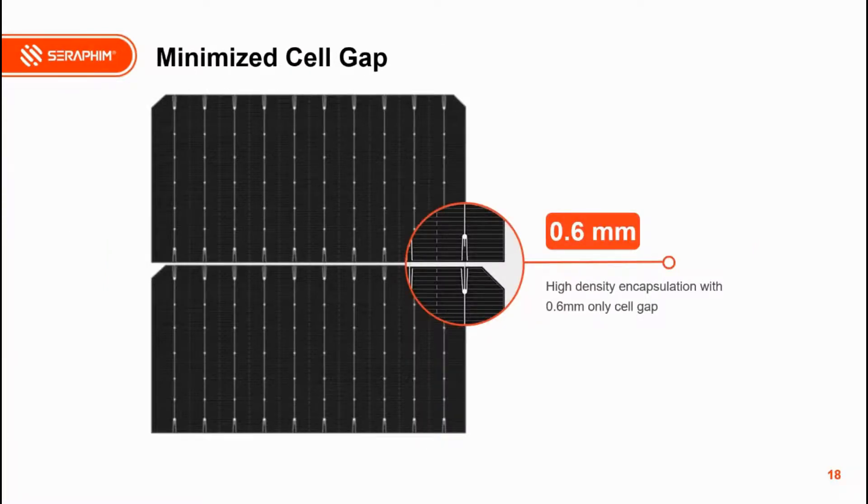Another key feature of the Seraphim S4 series is minimized cell gap — only about 0.4 mm, versus about 2 mm for conventional modules. This design provides three advantages: increased light-receiving area; reduced cost on other materials such as backsheet film and frame; and overall, the main design consideration for the S4 series is how to reduce cost and achieve a better LCOE for customers.